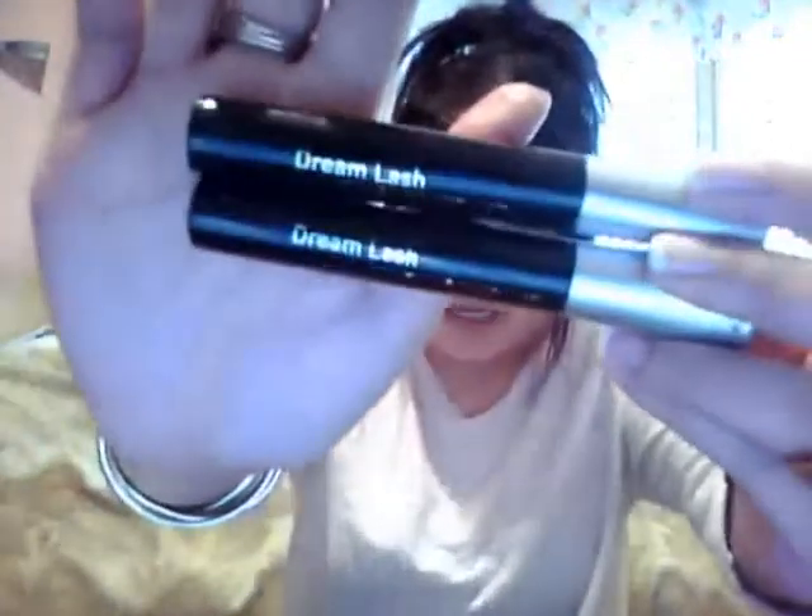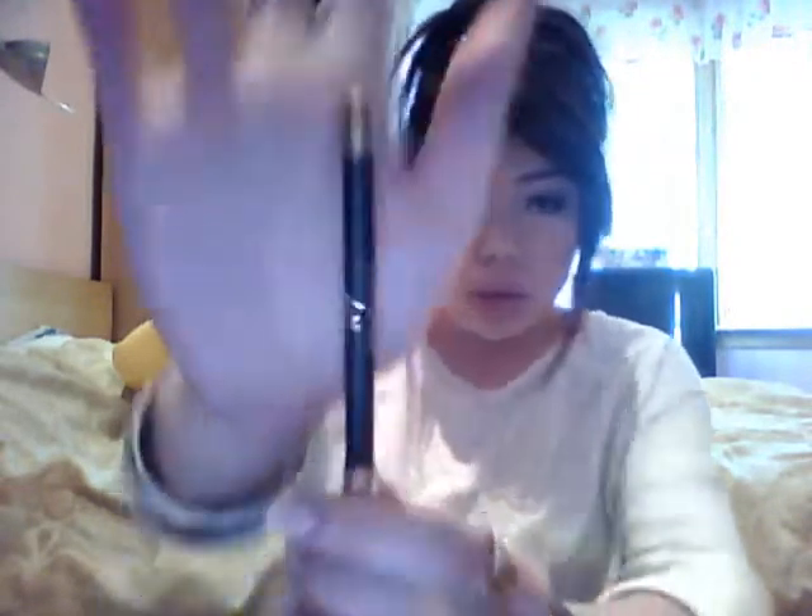I got two full-sized Number 17 Lash mascaras in black, then a Number 17 waterproof mascara also in black in sample size. I also got a Number 17 Ultimate Volume lip gloss in a nude pink color with fine glitters — quite shimmery.